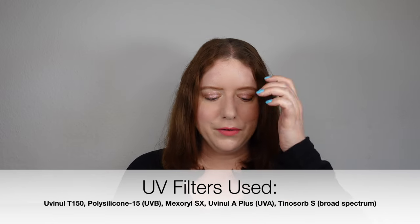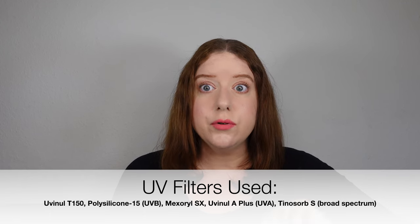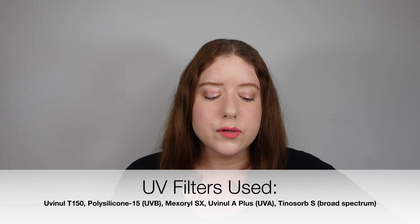It also uses really good UV filters — five of them: Uvinul T150, which is a UVB filter; then Mexoryl SX, a new L'Oréal filter that's a really strong UVA filter; Uvinul A+, also a UVA filter; polysilicone-15, a UVB filter; and Tinosorb S, a broad-spectrum filter. It also leaves no white cast — just like the Apte one, this one is pretty much white-cast-free because it's purely chemical and really just disappears into your skin. Texture-wise, I absolutely loved it.